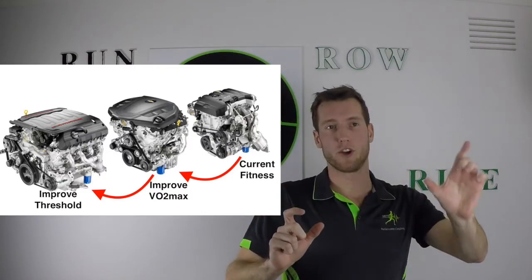That V6 engine might currently be working on only three cylinders. How many cylinders you're working on relates to your functional threshold. Nobody can hold 100% VO2max for very long — probably about five minutes at that top end. But we can hold functional threshold for 45 to 60 minutes or longer. The average person hits their threshold at 70% of their VO2max, whereas elite athletes can hold 88 to 94% of their VO2max.